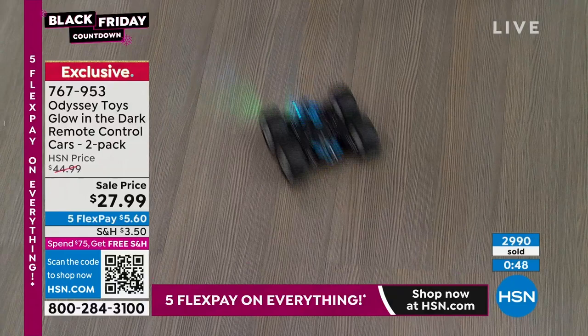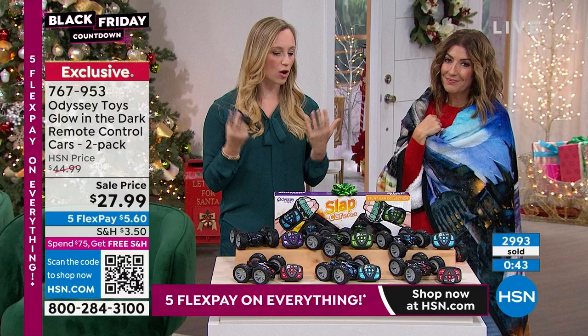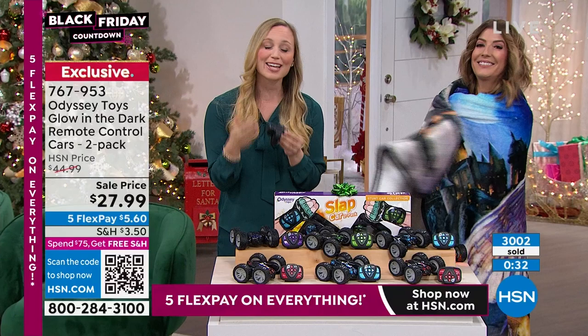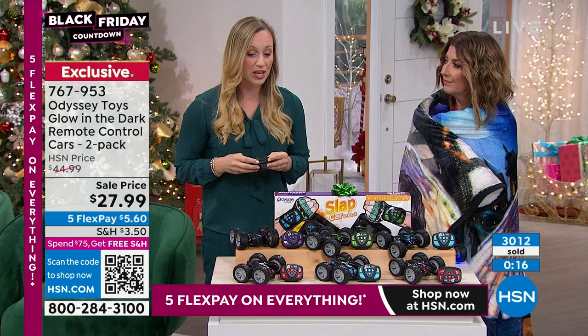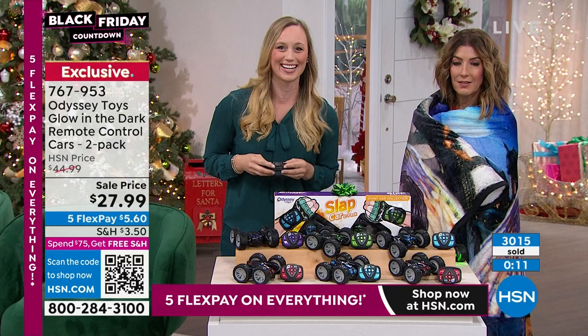Odyssey is such a great company — siblings own it, they all have kids, and they know kids love remote control cars. If there are four kids you're buying for, pick up two packs at this super sale price. Put them in the box under the tree — it's going to be the gift of Christmas at such an affordable price. I remember one Christmas this was the gift and it was like $100 back then — now it's like $14 a pop.